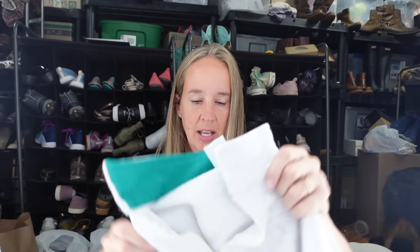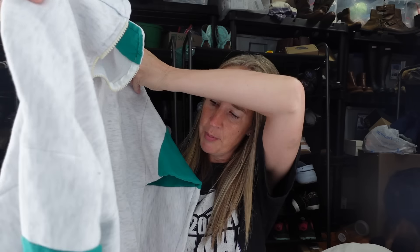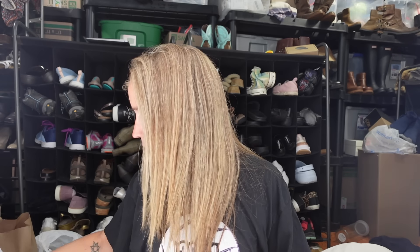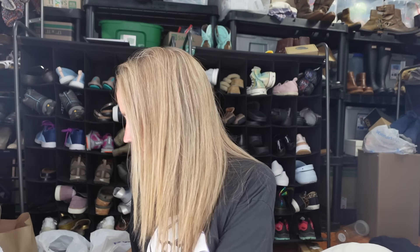Next up - this isn't for me to sell, I got this vintage sweatshirt for myself. It says San Francisco and it's a quarter-zip mock neck pullover sweatshirt. I just feel like it has really good vibes and somebody's going to want it.